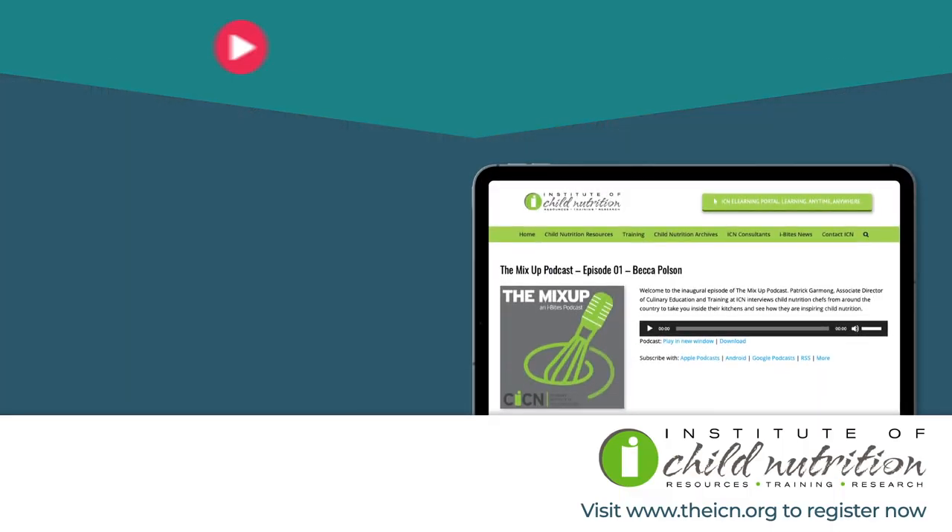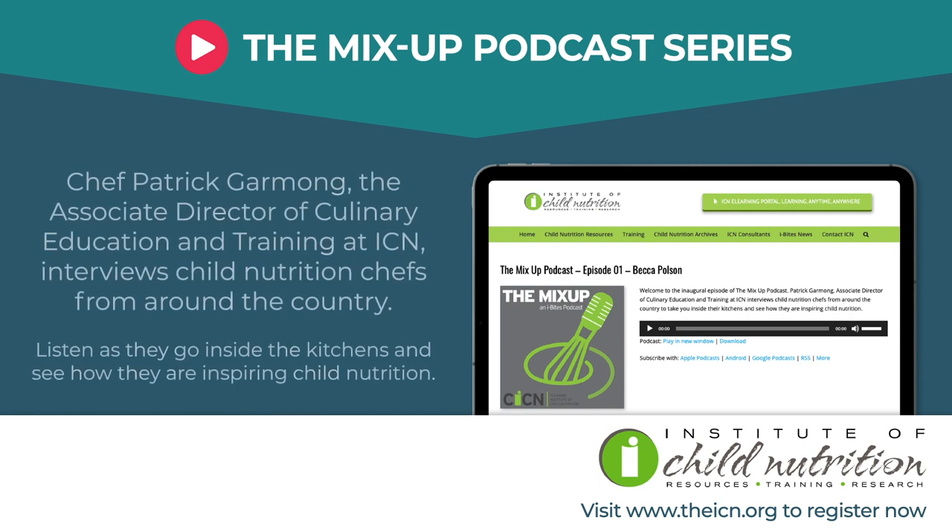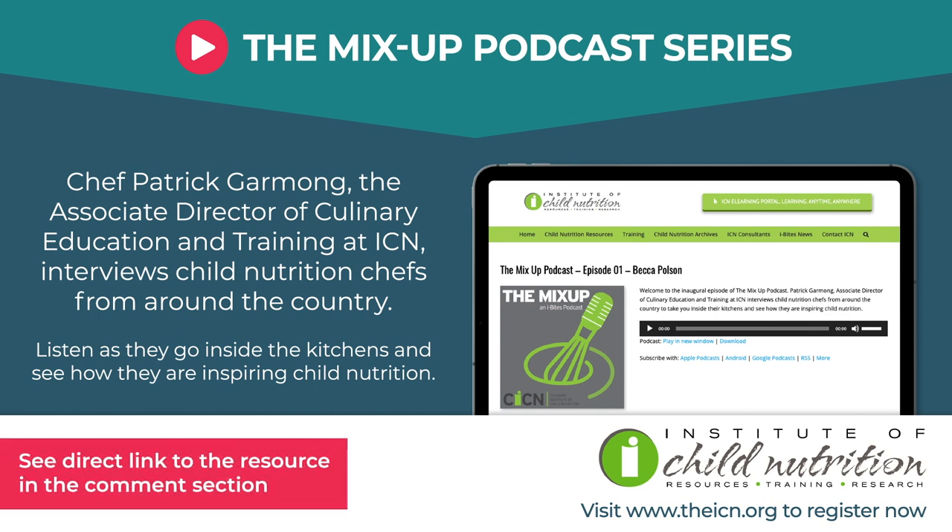Welcome to First Taste TV. Today we're checking out MenuLogic K-12. In the Mix-Up podcast series, Chef Patrick Garmond, the Associate Director of Culinary Education and Training at ICN, interviews child nutrition chefs from around the country to take you inside their kitchens and see how they are inspiring child nutrition. Brought to you by the Institute of Child Nutrition.